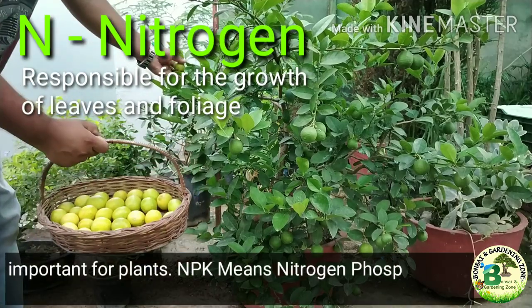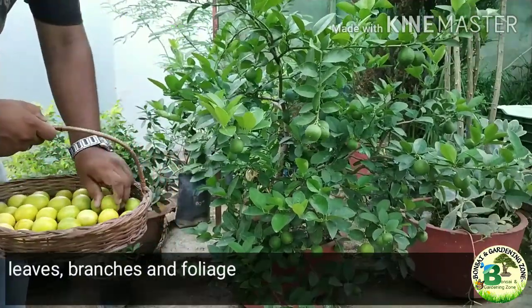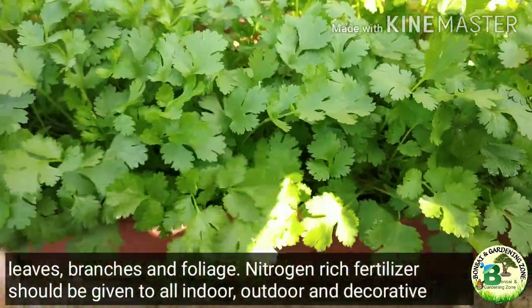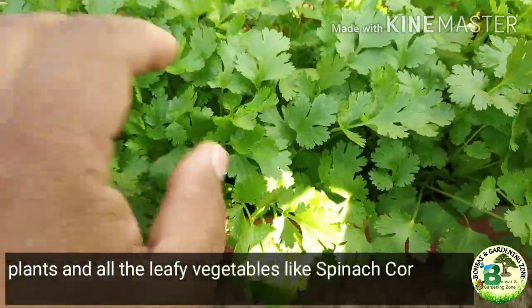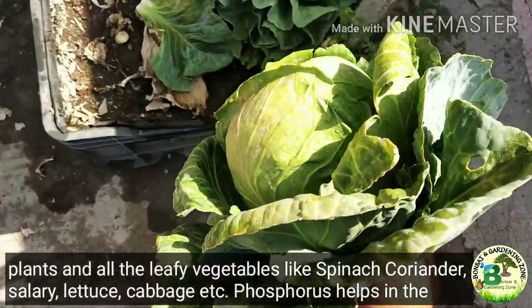Nitrogen is responsible for the growth of leaves, branches and foliage. Nitrogen-rich fertilizer should be given to all indoor, outdoor and decorative plants and all the leafy vegetables like spinach, methi, coriander, celery, lettuce, cabbage, etc.